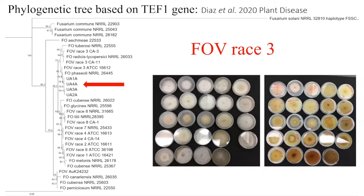Last year, we did recover a number of Fusarium oxysporum f.sp. vasinfectum isolates, and we did some molecular characterization. They appear to be race three-like isolates.